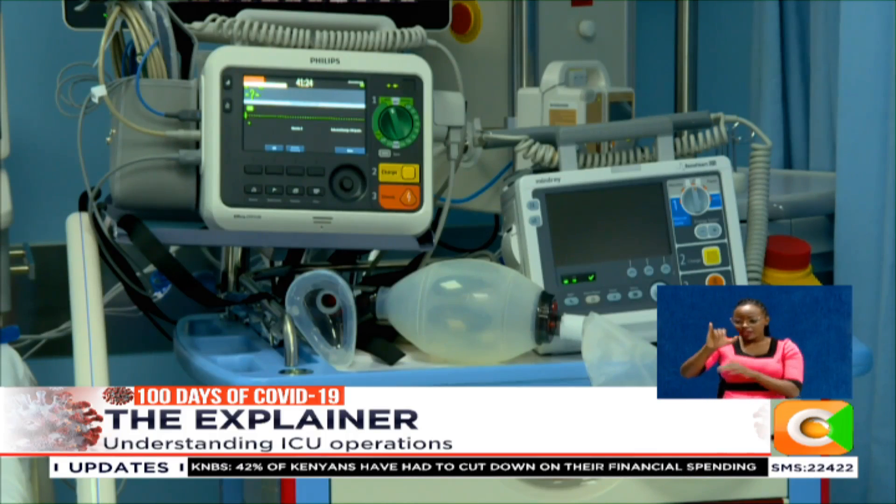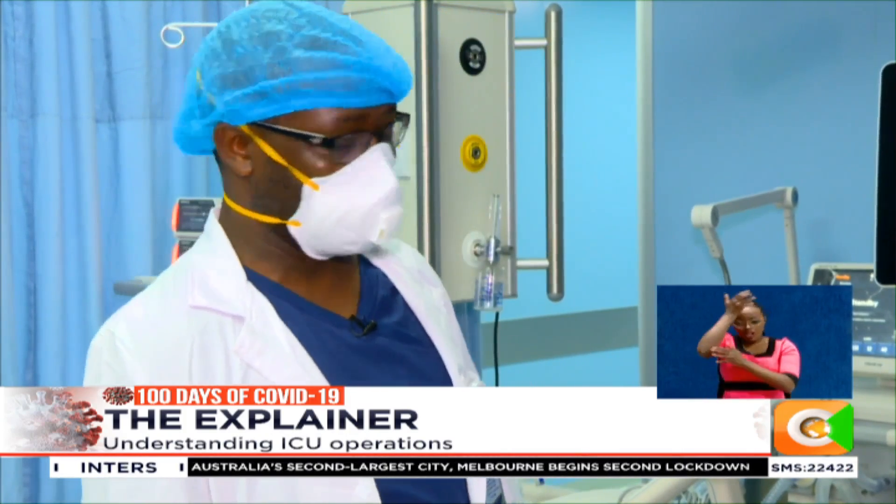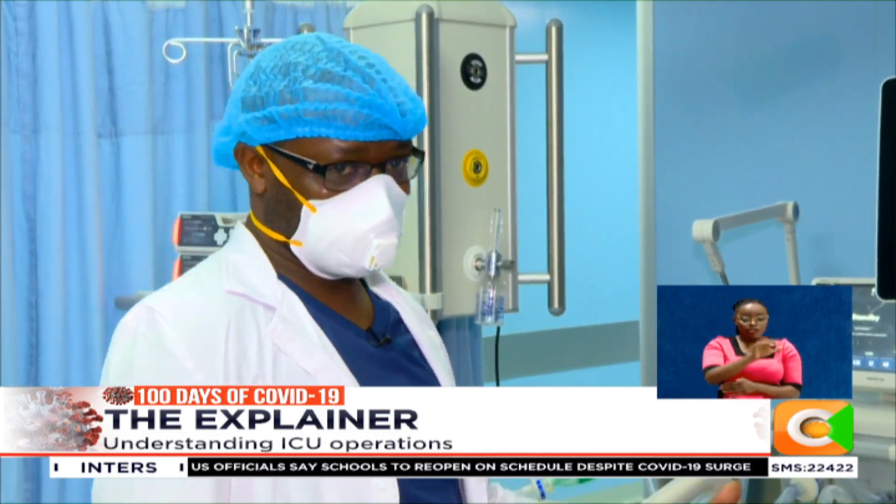The ICU is labor intensive. The multifaceted team gives special dedicated care to each patient. First, you have an ICU-trained nurse — known as a critical care nurse — who has more training and is more qualified than a general nurse. The worldwide recommendation is that for every one ICU patient, you must have one critical care nurse. In addition to the nurse, you have a specially trained doctor, either an anesthesiologist or an internal medicine physician, who has further training in critical care medicine.